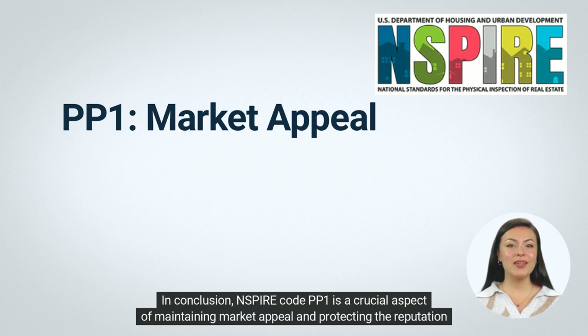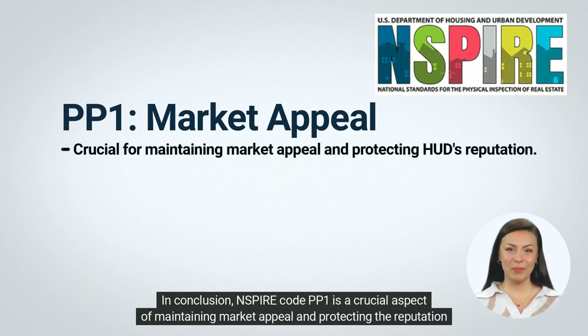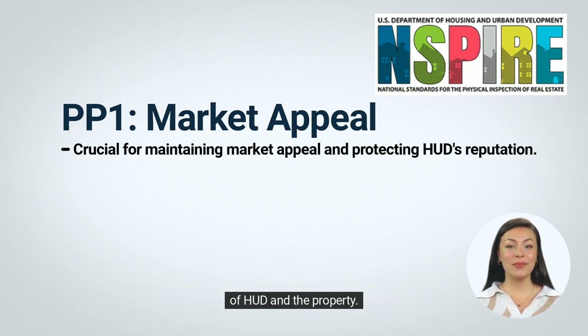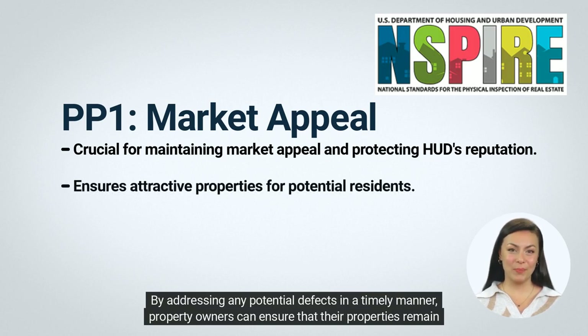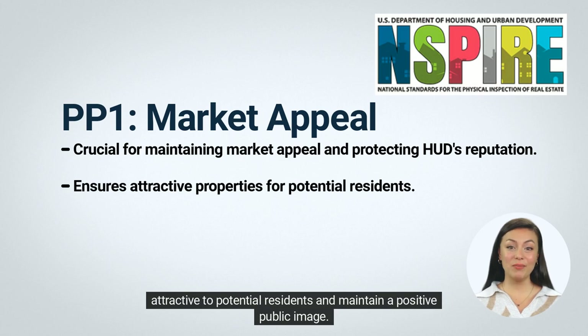In conclusion, INSPIRE Code PP1 is a crucial aspect of maintaining market appeal and protecting the reputation of HUD and the property. By addressing any potential defects in a timely manner, property owners can ensure that their properties remain attractive to potential residents and maintain a positive public image.